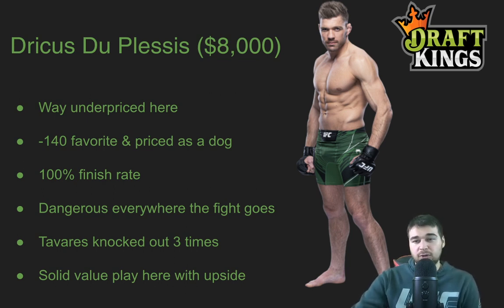Those are my core plays for UFC 276. Thank you guys so much for watching. Leave a like on your way out, subscribe here to The MMA Engine, and we will talk to you guys very soon. See ya.